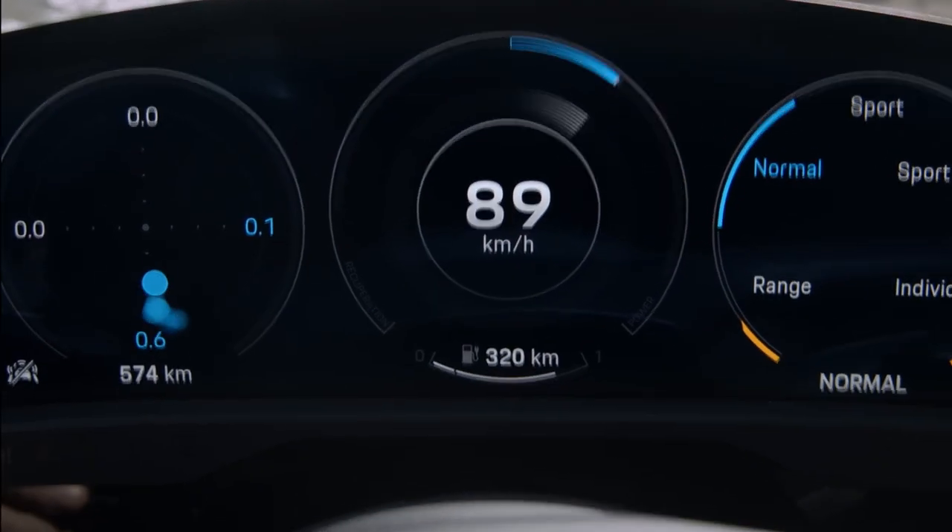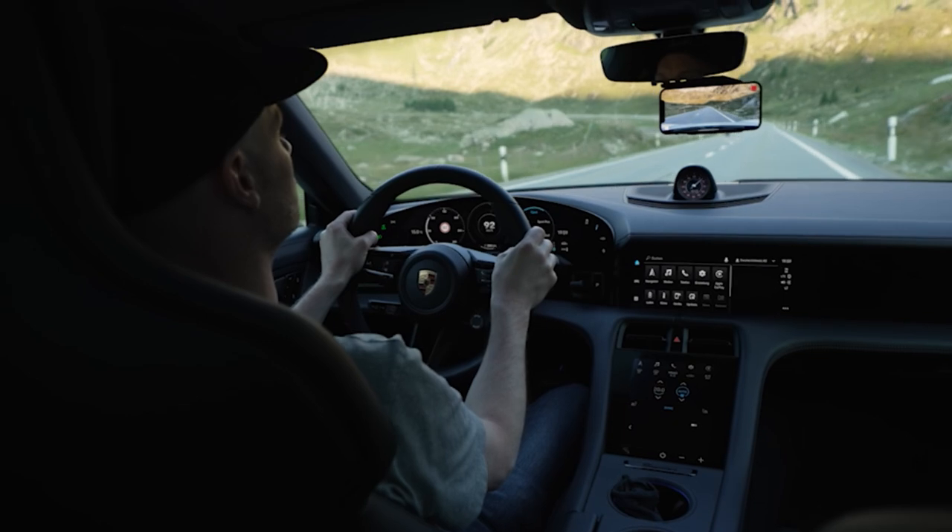In the future, we can imagine using more sensors and data from the car to make the Virtual Roads experience more authentic and more realistic.